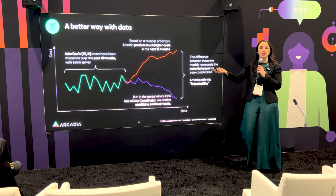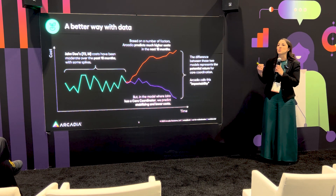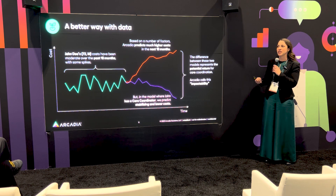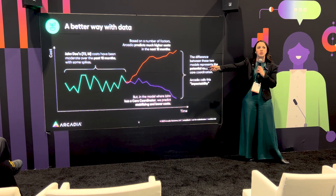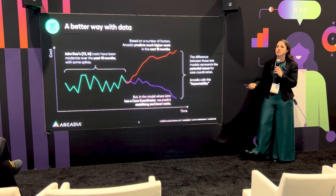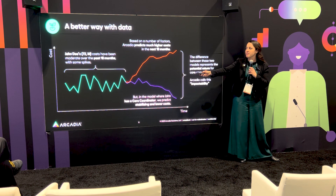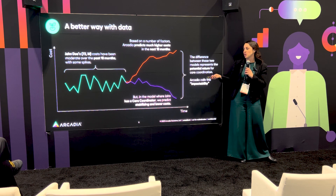Looking at John Doe, a 72-year-old male, who had a history of utilization patterns — that represents just one patient, where Arcadia has over 170 million patient records we can use to train these algorithms on. We tap into real patient data to understand the likelihood that if we add an intervention where the orange and purple lines diverge, can we see a quantifiable difference in utilization patterns, the costs of John Doe's care, as well as the quality of life and care outcomes of that program.